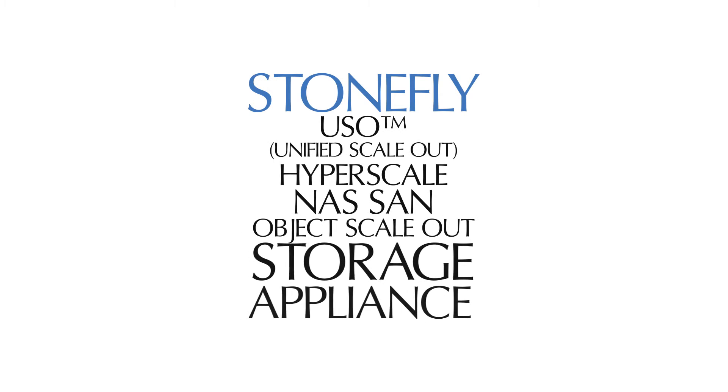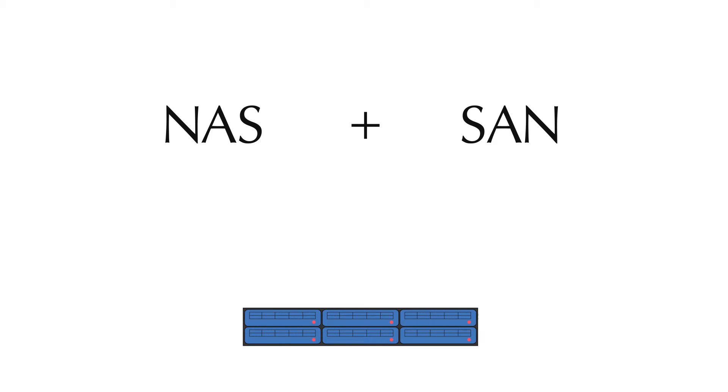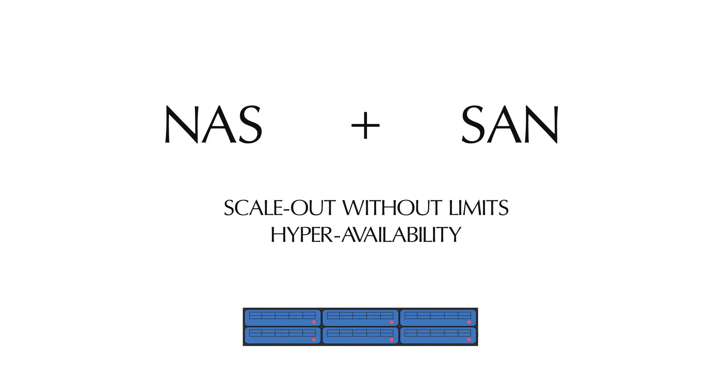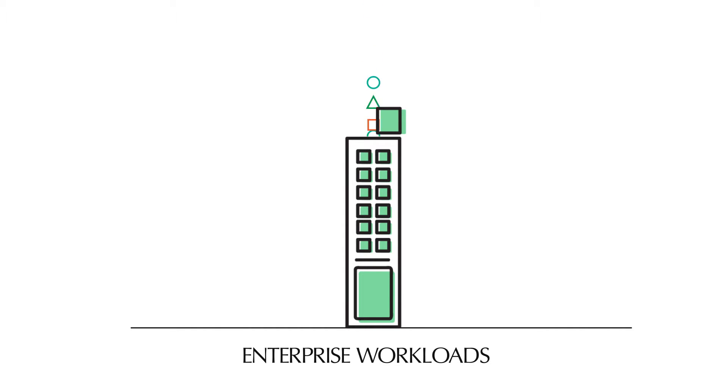Stonefly USO Hyper-Scan-S SAN Object Scale Out Storage combines NAS and SAN technology to support a diverse range of workloads, with the ability to scale out without limitations. It provides hyper-availability with an all-in-one USO-H appliance architecture, can be scaled out to thousands of nodes, supports enterprise workloads, and ensures high availability for mission-critical data.